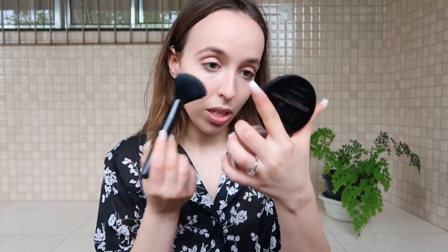Next I'm going to set my makeup using my Catrice Prime and Fine mattifying powder. I've been using this for a long time now. It's good, it's compact, very easy to travel with, and it's just awesome. I'm going to set everything.